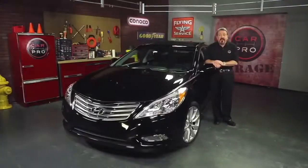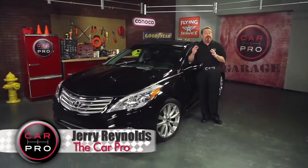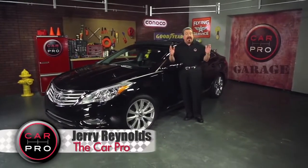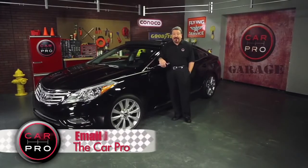Hyundai has a real winner here. The moonroof on this car is incredible — the entire roof is glass. Inside, a cloth cover separates in the middle and disappears toward the front and back. It's really cool.